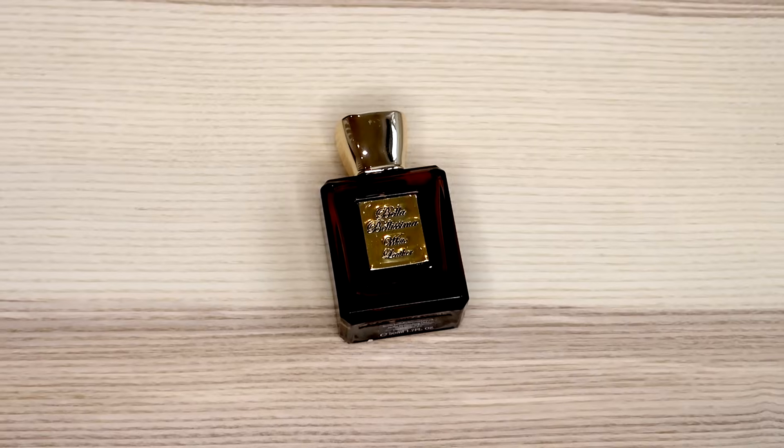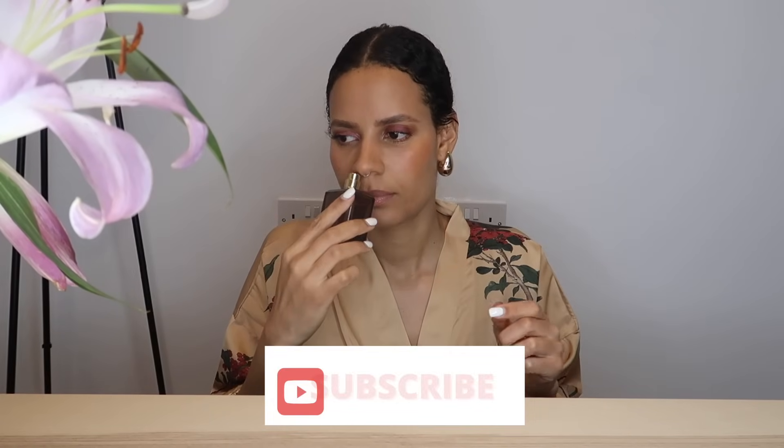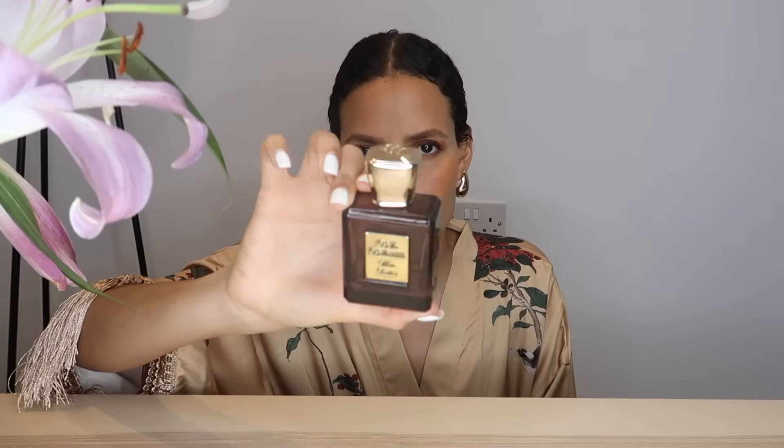The next leather is from a luxury London brand called Bella Bellissima — it has an Italian name but it's a London brand. It's available at Harrods and Selfridges and definitely on the higher end, but they make really elegant fragrances. White Leather is a more complex take on the leather accord with some fruitiness, a touch of oud, some rose, some jasmine — fruity florals going on with oud along with the leather accord. It doesn't smell as pure as the name suggests; it's more of a complex, strong dance with leather, and very, very strong.